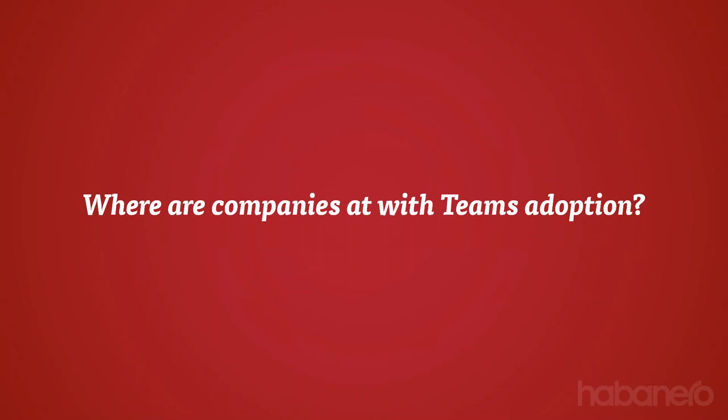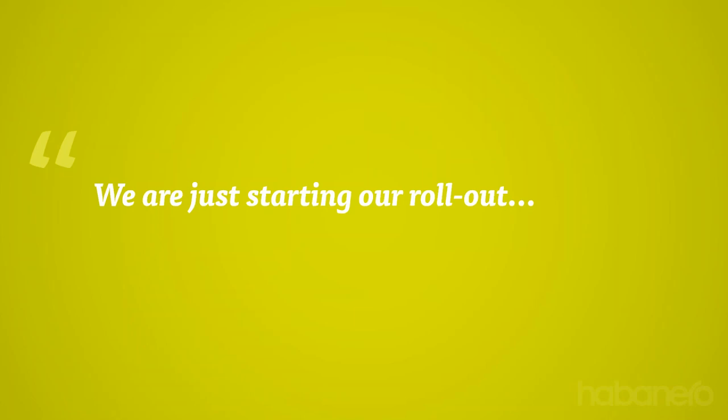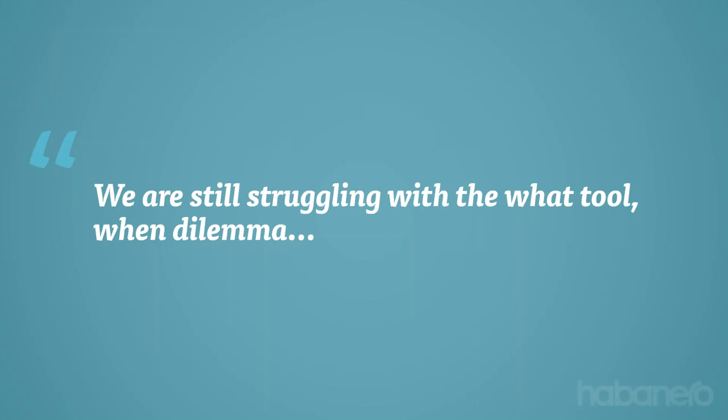When we talk to a lot of our customers, we hear a lot of common pieces of feedback. We hear companies saying we're just starting our rollout of Teams or we're just starting to get our heads wrapped around it. It's not uncommon to hear companies still struggling with the 'what to win' dilemma, especially because Teams is very interconnected into the whole Office 365 suite. Teams is a channel into a lot of your information and the layer you'll be providing employees for the majority of their conversations within the organization.